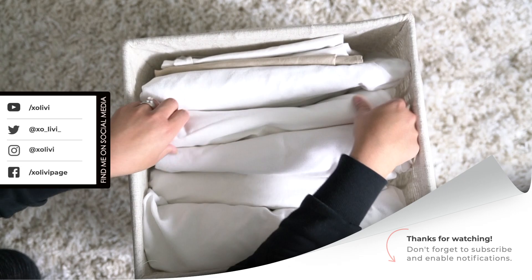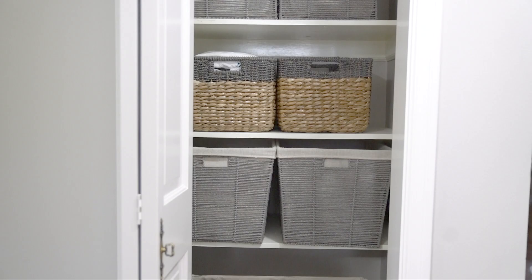That's it, you guys! This was a fast organization tip for your linen closet. I hope you enjoyed this video and I'll see you guys in my next one — bye!